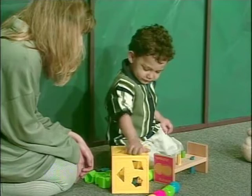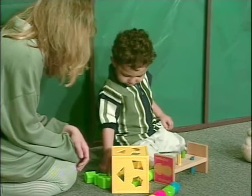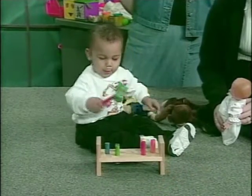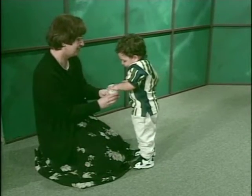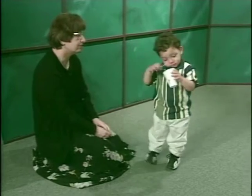Twenty-three-month-old Zachary is intent on figuring out how to put shapes into the box. Fifteen-month-old Braxton shows off his carpenter skills. And finally, Zach stuffs a Nerf ball into a cup and then intently tries to dig it out with a spoon.